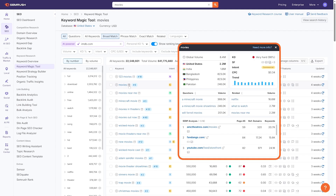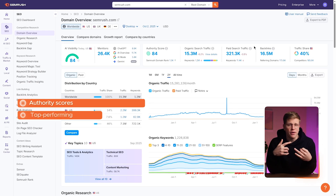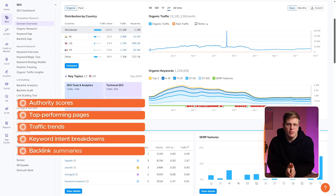This gives you insight into how your content is being used or ignored in the new AI-powered SERP experience. Domain and competitor analysis: SEMrush's domain overview tool remains one of the most detailed in the industry. It gives you authority scores, top-performing pages, traffic trends, keyword intent breakdowns, and backlink summaries — all in one place.